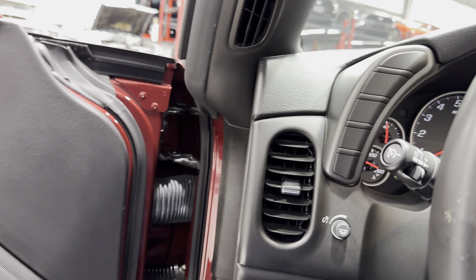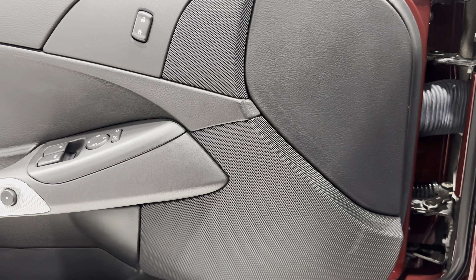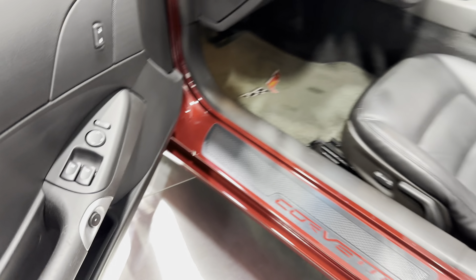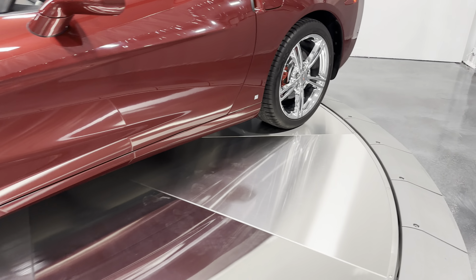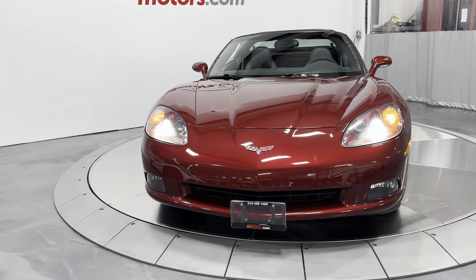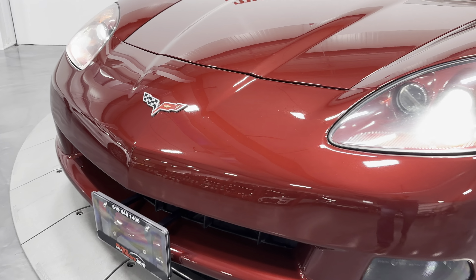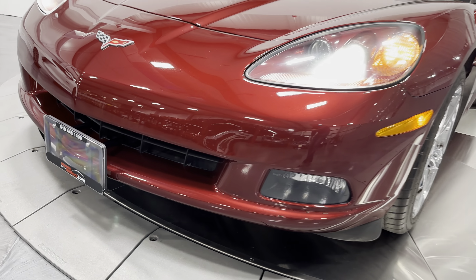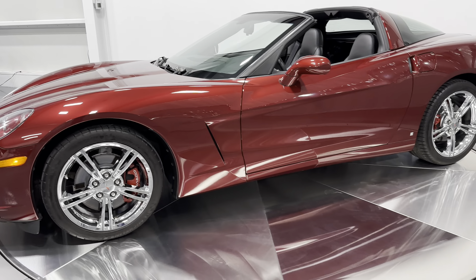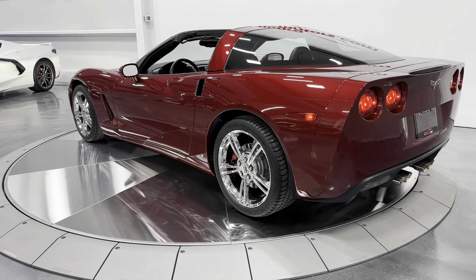Opening the door, turning on the headlights, and giving it a couple of revs — it sounds great, just like a Corvette should. Closing the door and making our way to the front of the car, check out those headlights — what a beautiful machine. The front license plate bracket is not mounted on the car, giving it a really sleek look. And making our way to the back — let's check out those really cool tail lights. Everybody loves those Corvette circular tail lights, and listen to that exhaust at idle.